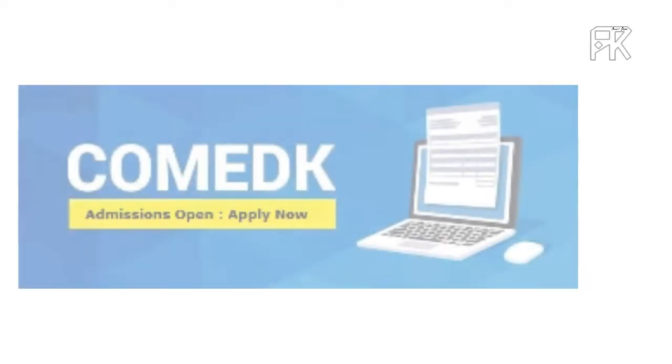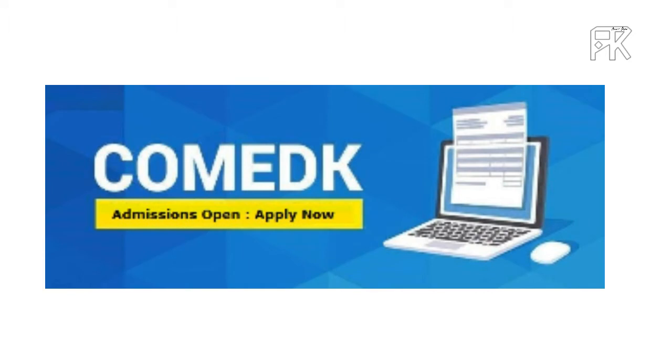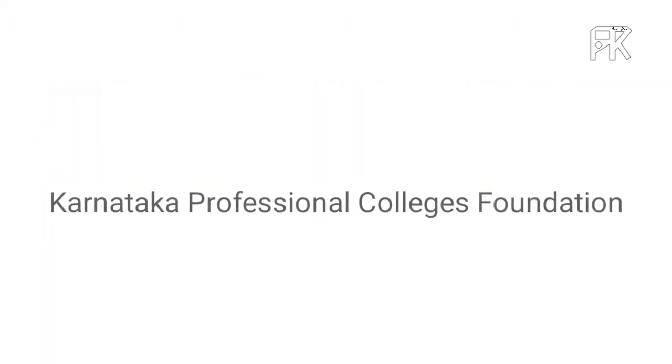In this video, we will talk about the entrance examination of COMEDK. This is the COMEDK examination from the Karnataka Professional Colleges Foundation.